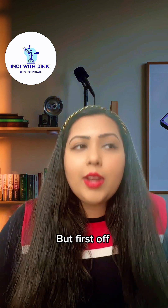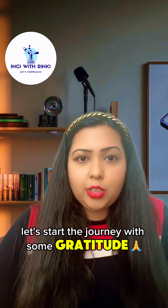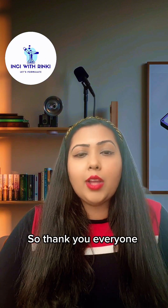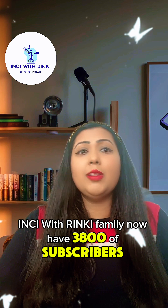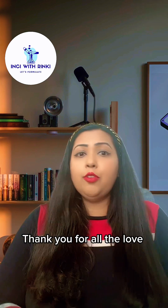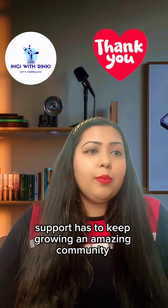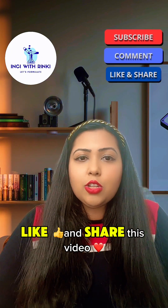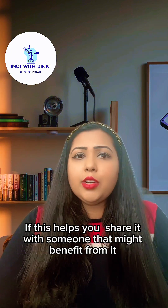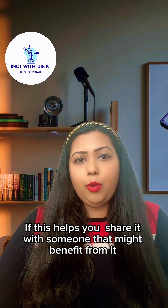So buckle up, all the beauty nuts. Today we're going to do a deep dive into the science, psychology, and sheer magic of cosmetic packaging. But first, let's start with some gratitude. Thank you everyone in the Inky with Rinki family — I now have 3,800 subscribers and I couldn't believe it myself. Thank you for all the love and support. Don't forget to subscribe, like, and share this video. If this helps you, share it with someone who might benefit from it.